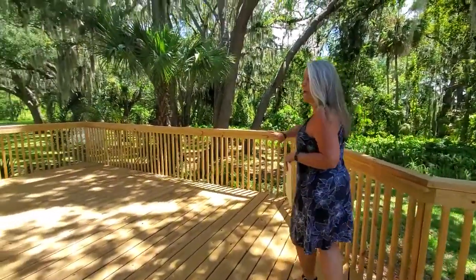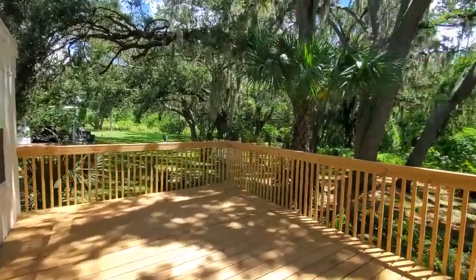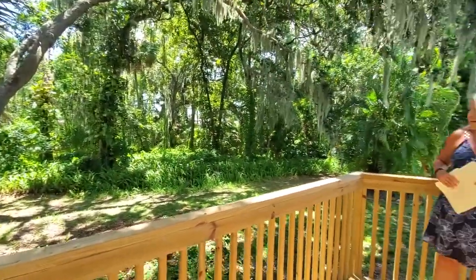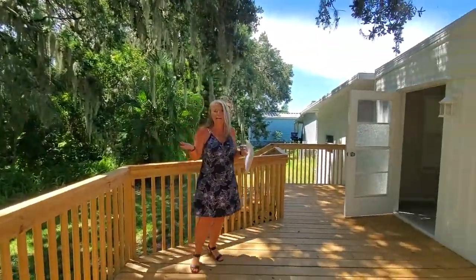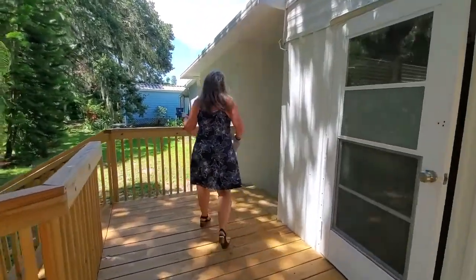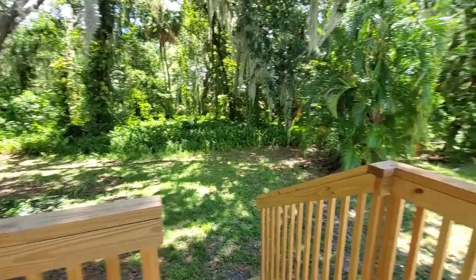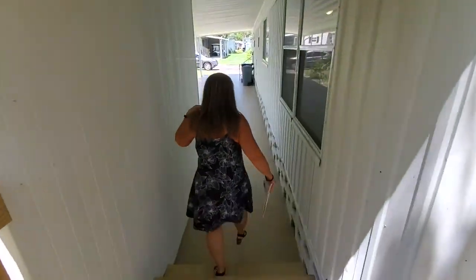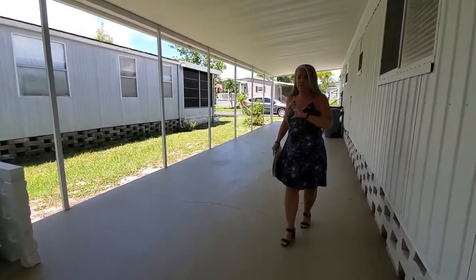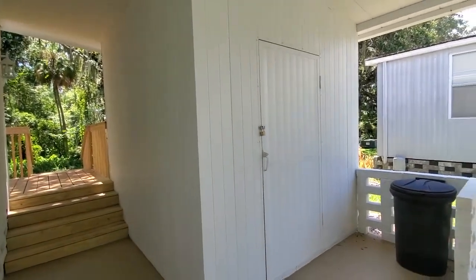Look at this gorgeous outdoor area — you can just come out and enjoy it. There's plenty of opportunity to entertain, and there's even a hanging swing back here. This area also takes you out to your carport, with steps going down into the grassy area as well. It leads to your carport and storage shed, which houses a washer and dryer hookup — though no washer or dryer comes with this home, so you would need to bring your own.